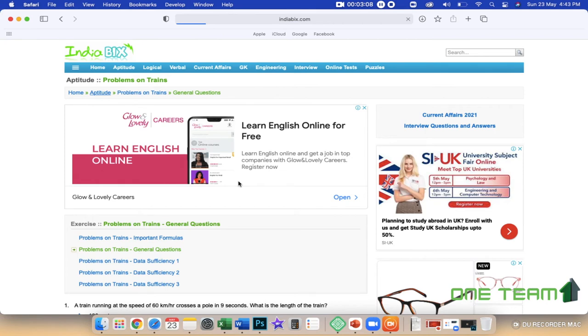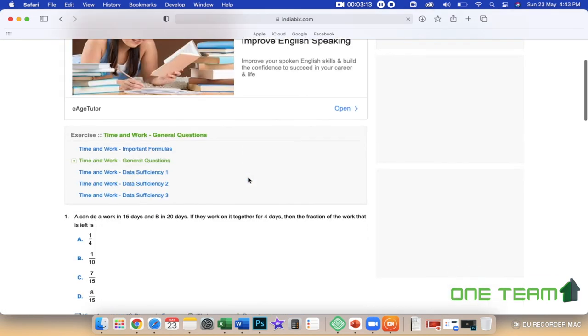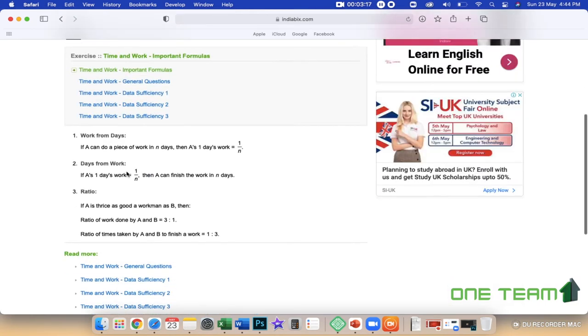Now let's talk about all the other topics. Let's talk about time and work and the important formula. If I can do a piece of work in n days, then one day's work is 1/n. And in reverse, if one day's work is 1/n, then I can finish the work in n days.